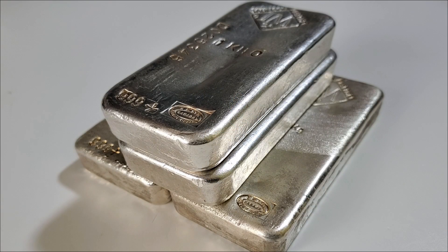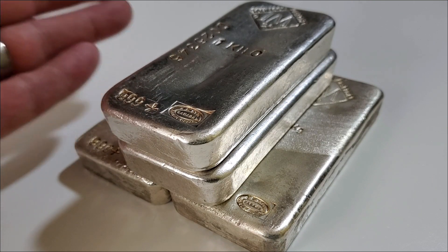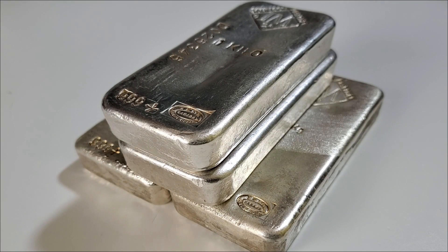Hello everyone, Silver Struck here. Welcome to the Silver Struck channel. I'm very excited to share with all of you a recent silver pickup — just yesterday at my LCS I was able to pick up these four beautiful vintage Canadian Johnson Matthey one kilo bars.